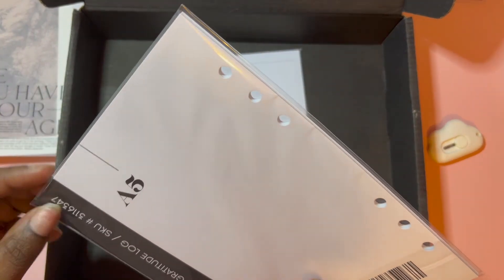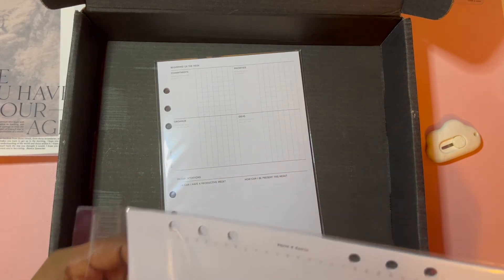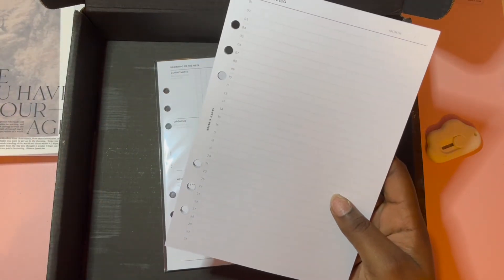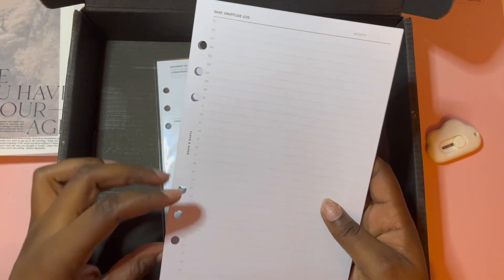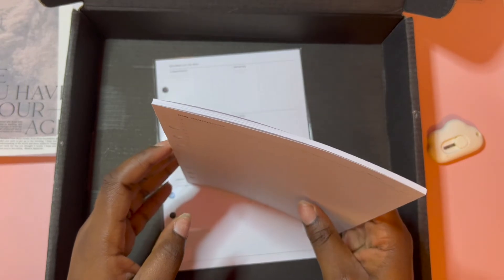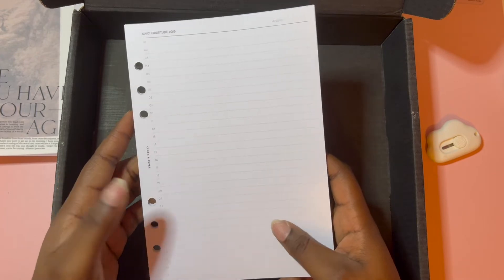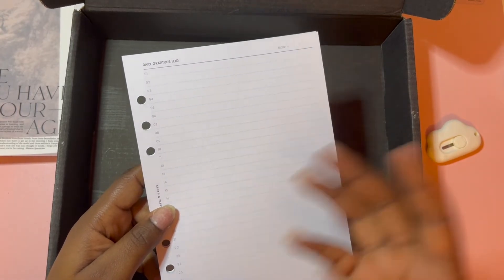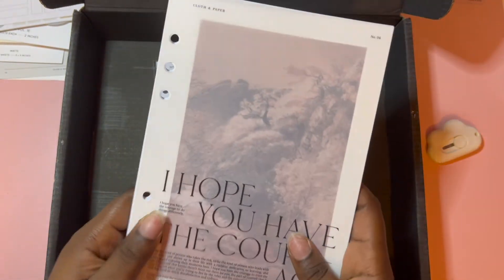I'm not the best at gratitude journaling — I planned to journal weekly and monthly but it just didn't work out. Something like this would be more my style: a line a day. I could put a scripture or a quote, or even just write down a word. I think I'm just going to use it how it's intended and use this as the dashboard for this section.